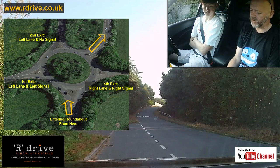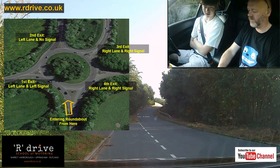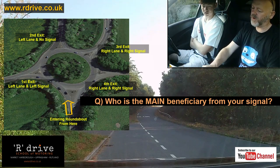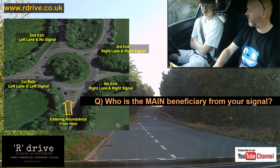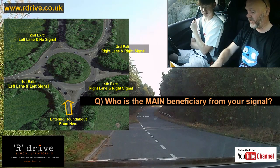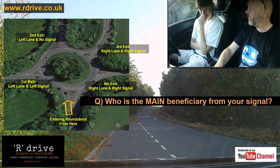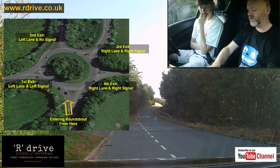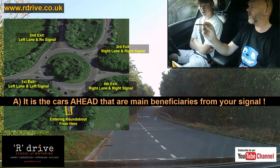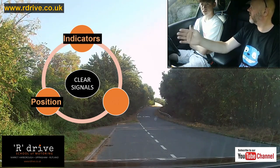The question is: why? When you're signalling on the approach — your lane position and signal — who benefits? The main beneficiary is the people ahead of you, because you're showing them where you're going. They want to know if they can come out or give way to you. We talked about giving signals to other road users through our road position, our indicators and our speed — it shows your intention.